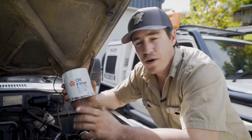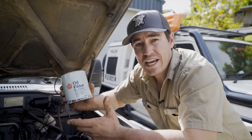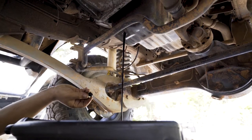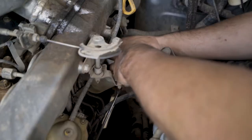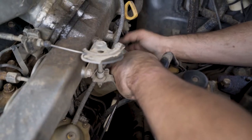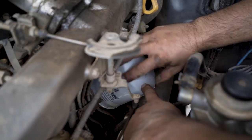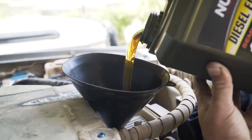An oil filter cleans the particles out of the oil so the oil can maintain its cooling and lubricating properties. A dirty or clogged oil filter will restrict oil flow and allow contaminants to go straight into your engine where they can cause damage. That's why I always change my oil and oil filter regularly — after about 5,000 kilometers.